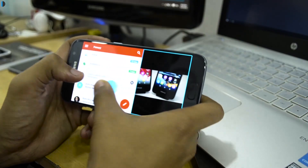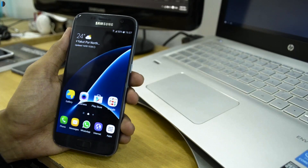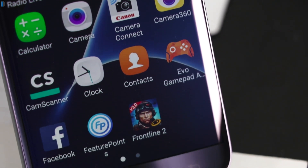The third reason is its display. It features a 5.1-inch Quad HD Super AMOLED display with 1440p resolution. The display is sharp and vivid with good sunlight legibility. It also features Corning Gorilla Glass 4 for protection against scratches.